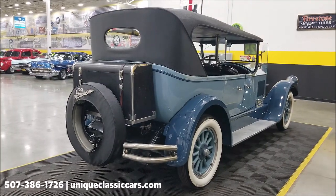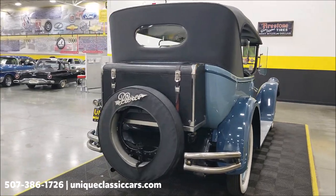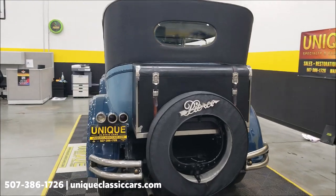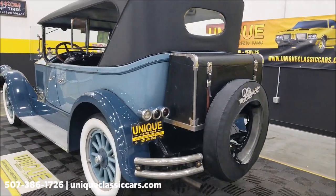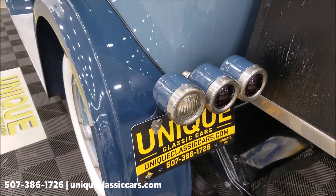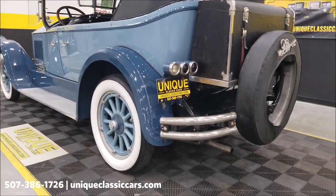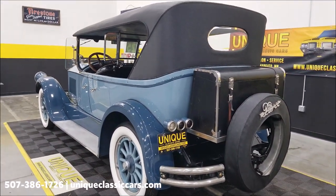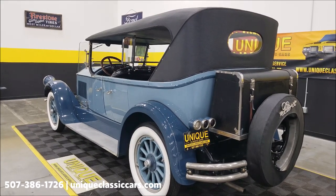We do consider trades, financing is available, and we can assist with transportation. This vehicle may be eligible for an extended service contract — consult with your sales associate when you call in or email. Cool taillight setup here, something you don't really see very often. The gas fill is down below; there would be a rear-mounted tank, and you can see all of that in the still pictures at uniqueclassiccars.com.